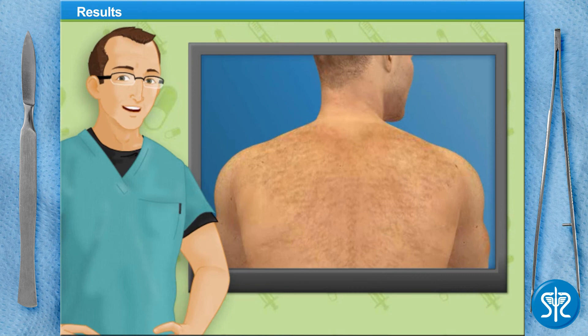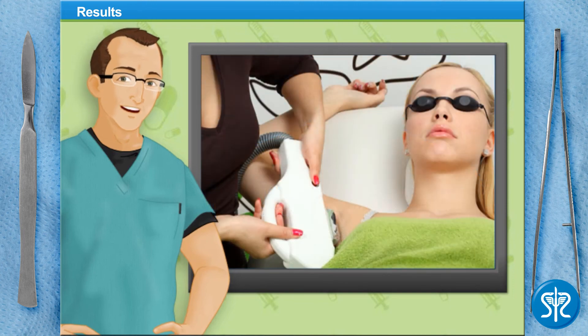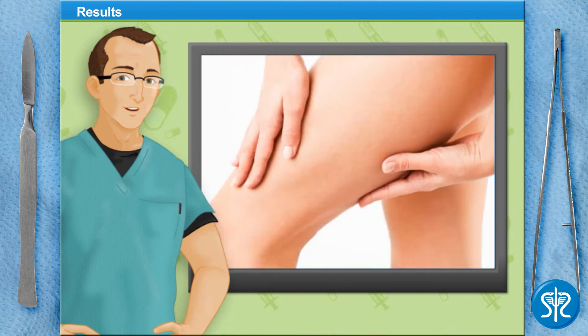Within a few weeks after the procedure, he may notice some new hair growth from treated hair follicles that were inactive at the time. Because of this, our patient may need to undergo multiple treatments. Most individuals receive a total of six to eight treatments before achieving desired results. The overall results rely greatly on an individual's skin tone, hair type, and growth phase of the hair within the treatment area. Laser hair removal may not prevent hair from growing completely, but after multiple treatments, it can significantly reduce the amount of unwanted growth.